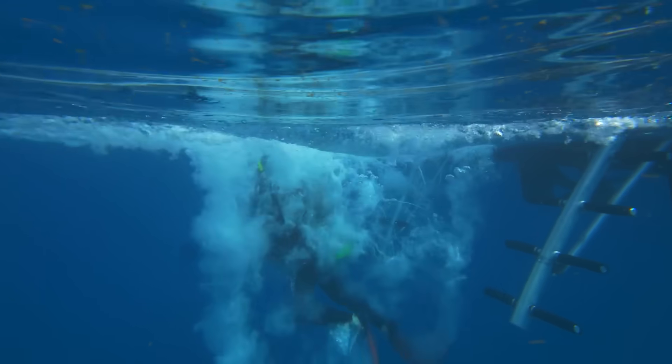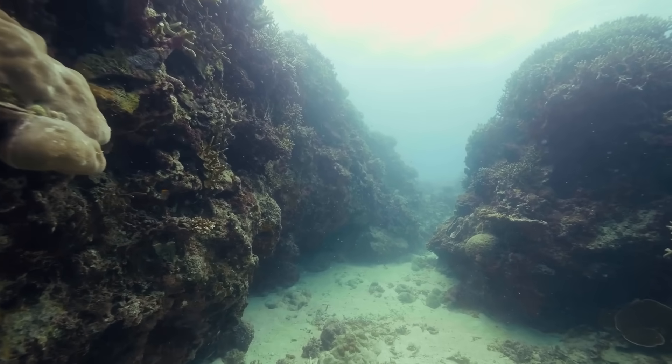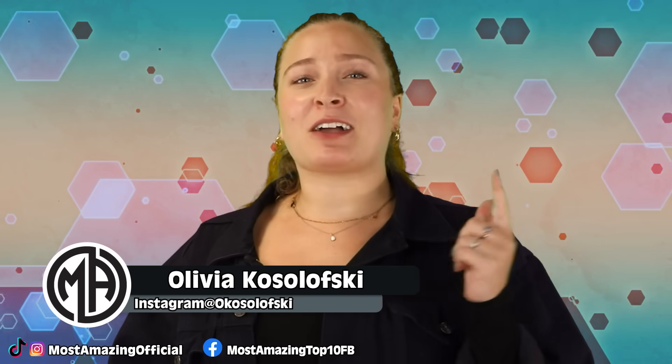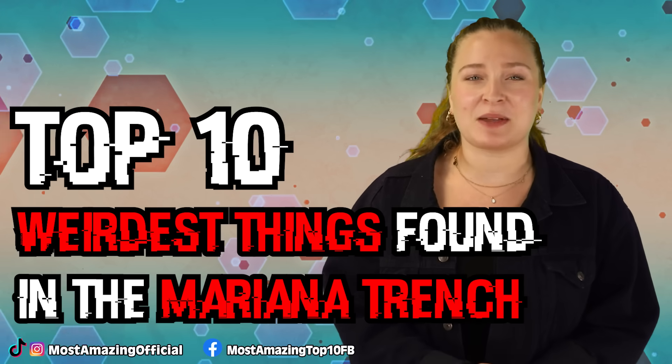We are back again with another dive into the Mariana Trench to take a look at all it has to offer. On today's list, we are going to be looking at a few geological features of the Mariana Trench, some creatures that look like aliens, a creature without a brain, and another weirdly large crustacean. We're going to be talking about all of this and more as we cover part 4 of the top 10 weirdest things found in the Mariana Trench.